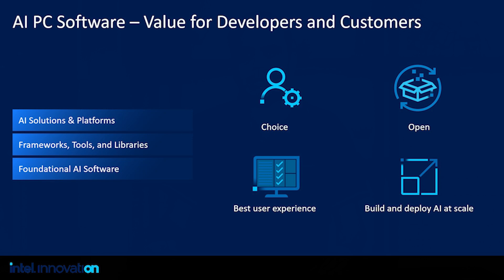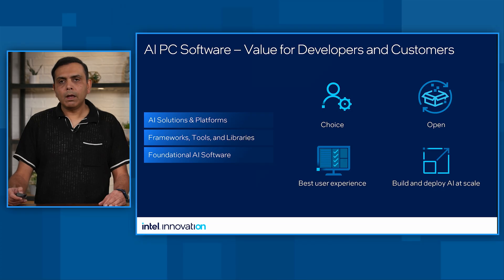Now let's talk about AI PC software and the value it provides to our developers and customers. There are four guiding principles driving our thinking. Number one: provide choice for both developers and customers. Number two: supporting and leaning on the open ecosystem. Number three: focusing on delivering the best user experience. And finally, making it easier for developers and customers to deploy AI models at scale. In alignment with these four principles, we provide three key capabilities: AI solutions and platforms, a comprehensive set of tools and frameworks to empower developers, and foundational AI software for our target hardware AI engines.